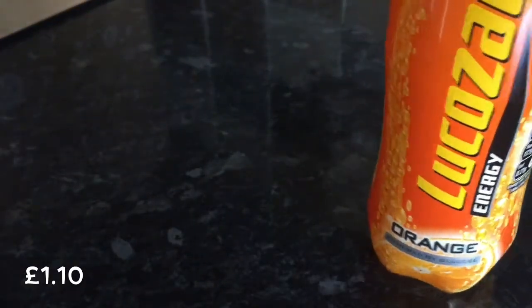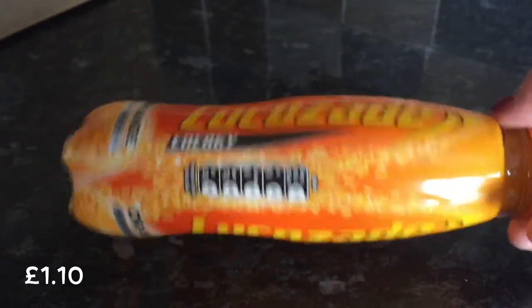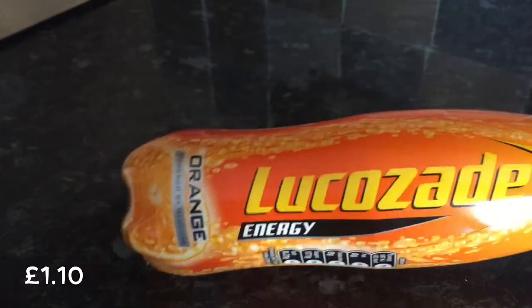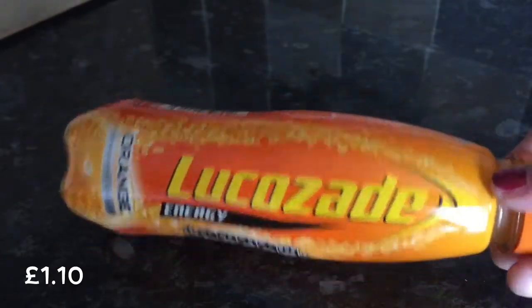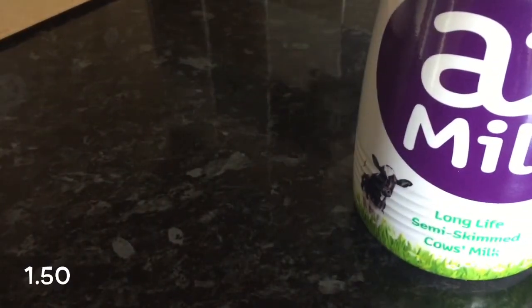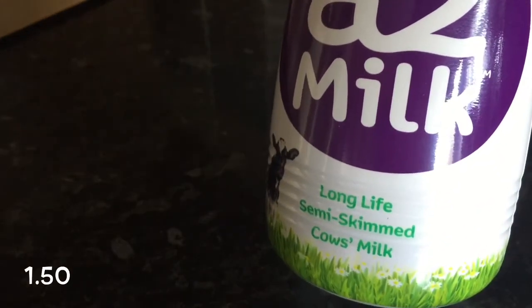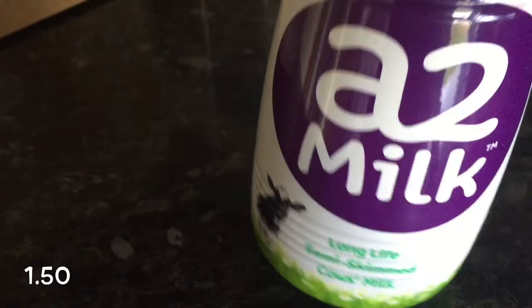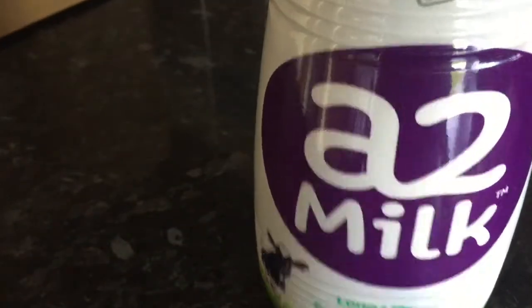I absolutely hate Lucozade, and especially Lucozade Orange. This must be quite a healthy box because I'm noticing all the things I'm pulling out are sort of health related. Not a fan of that — I'll put that to the side. The next thing we've got is some Long Life Skimmed Cow's Milk — A2 milk, easy to digest. I'm really not feeling this box, I'm afraid, and it's not just because I've got a cold.